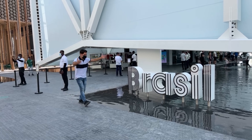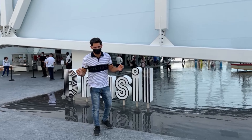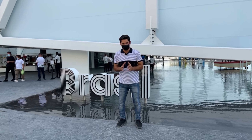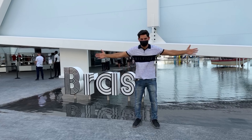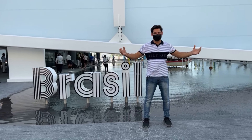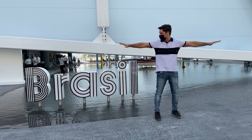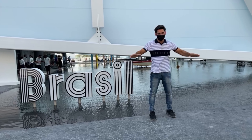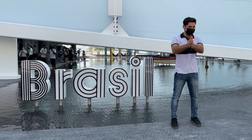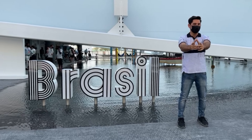So guys, we have explored together the Brazil Pavilion here at Expo 2020. It was more focused on nature, and literally when you visit, it looks like a resort — you just go inside, sit and relax. I've enjoyed exploring this. For the next pavilion, stay with me and we'll explore it together in the next video. Come and join me there.